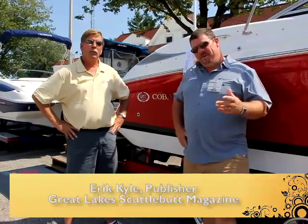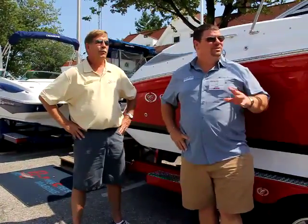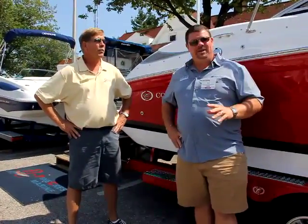Hey guys, Eric Kyle here, publisher of Great Lakes Scuttlebutt Magazine. I'm happy to be at the Michigan City In-Water Boat Show, sponsored by Progressive Insurance. This is the 33rd annual boat show — fantastic event. It's a beautiful crowd, and a great place to have a boat show down here on the water.